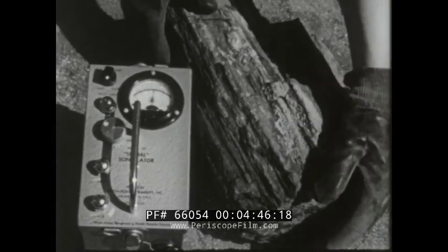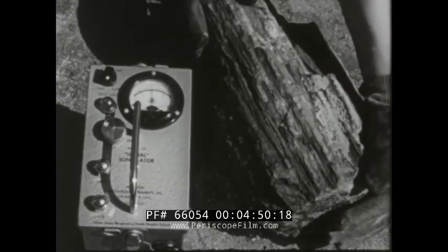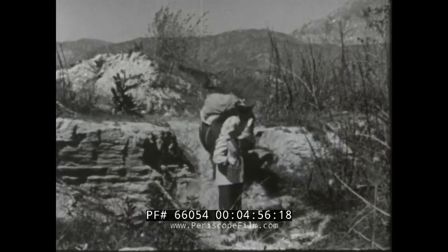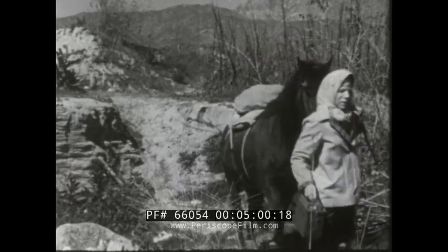A grandmother in Arizona remembered some petrified trees she had seen on a hiking trip. She learned that uranium is often found in petrified wood. Amounts as high as $40,000 have been paid for a petrified tree.